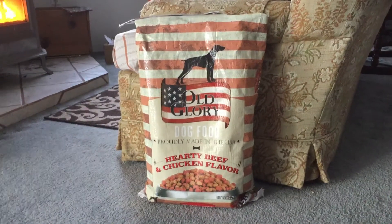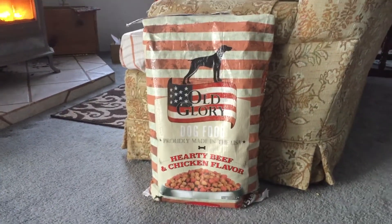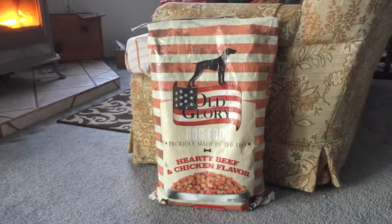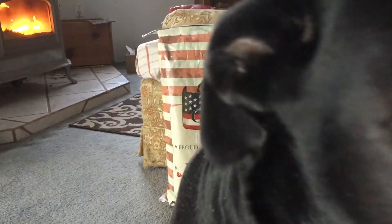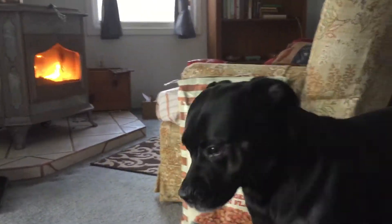Good morning, everyone. This is my frugal tip of the day. That's what I thought. Back off, Ruth!